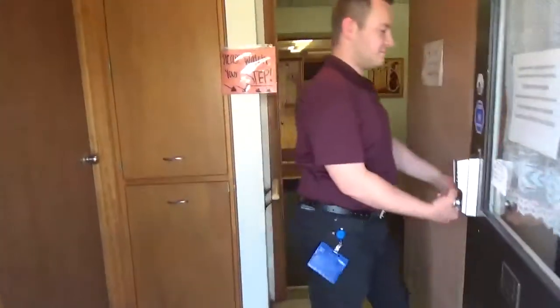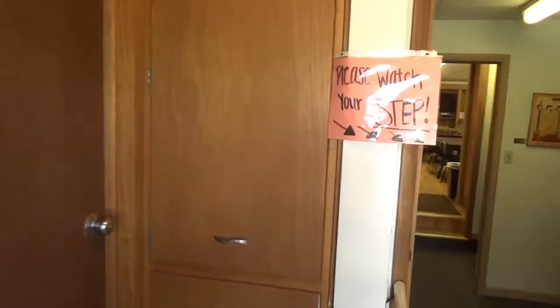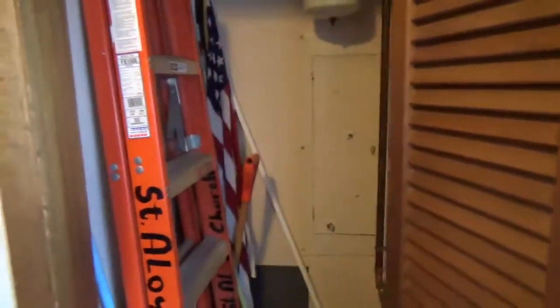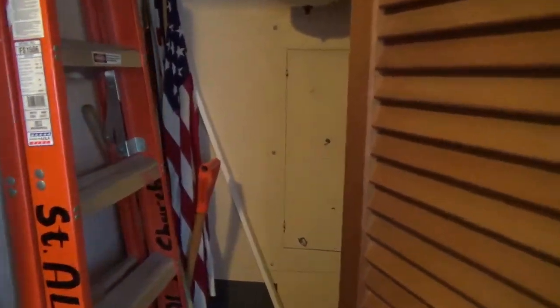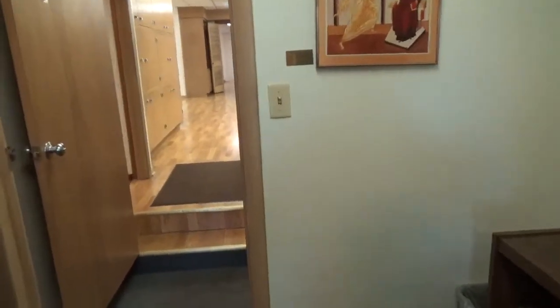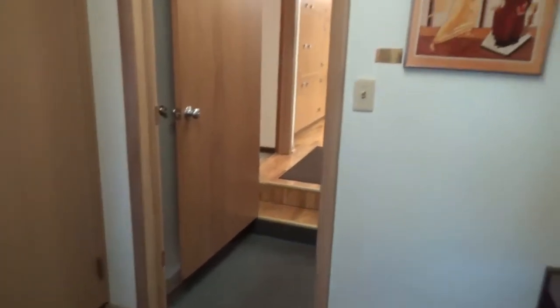Now we're entering Clare Hall. Small little entryway here - watch your step, there's a step down. It's kind of the entryway here. A little closet off to the right, a little utility closet. Go through here into another entryway. Everything is different layers, different levels in here. Yeah, a lot of weird architecture in this.